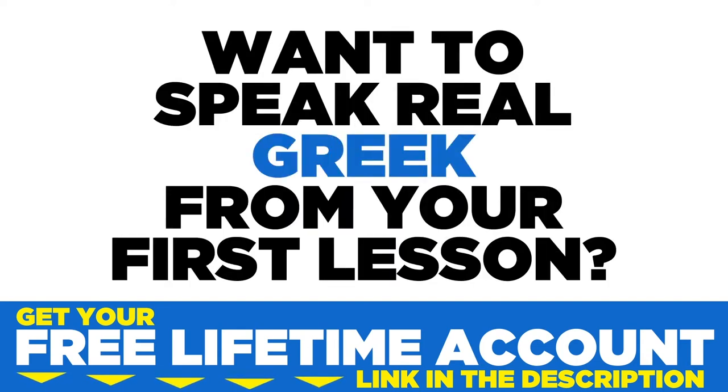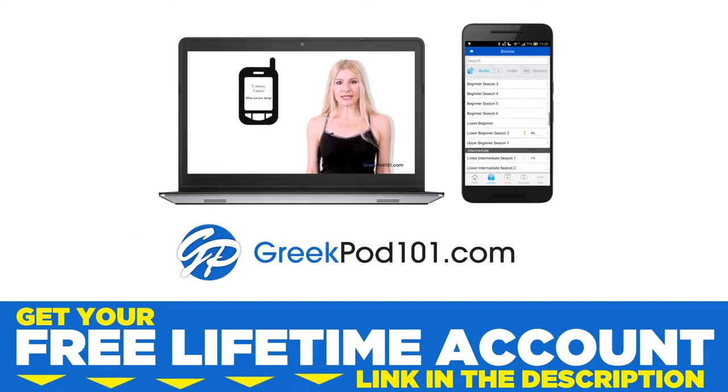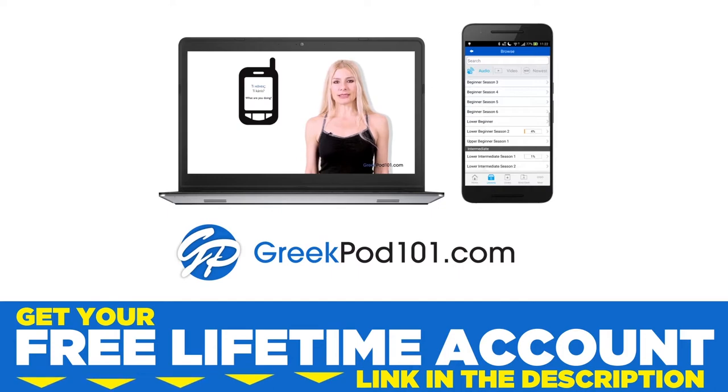Want to speak real Greek from your first lesson? Sign up for your free lifetime account at GreekPod101.com.